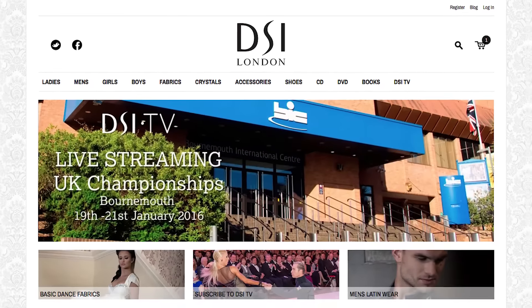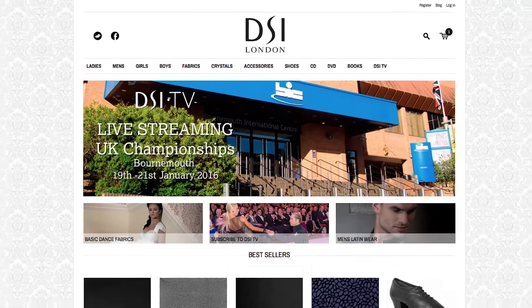See for yourself and explore our full product range at dsi-london.com.